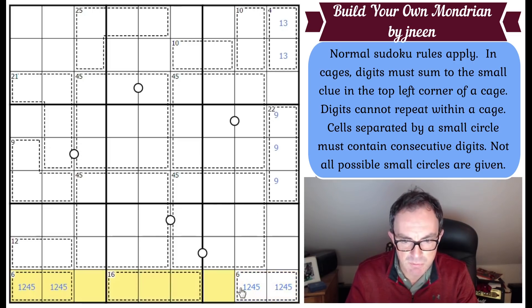We can use the rule of 45 on the bottom row. The whole row adds to 45, but those cages only add up to 28, which means these two squares have to add up to 17 — so they are eight and nine. That makes these three squares six, seven, and three, which adds up to 16. Right, so now what do we do?